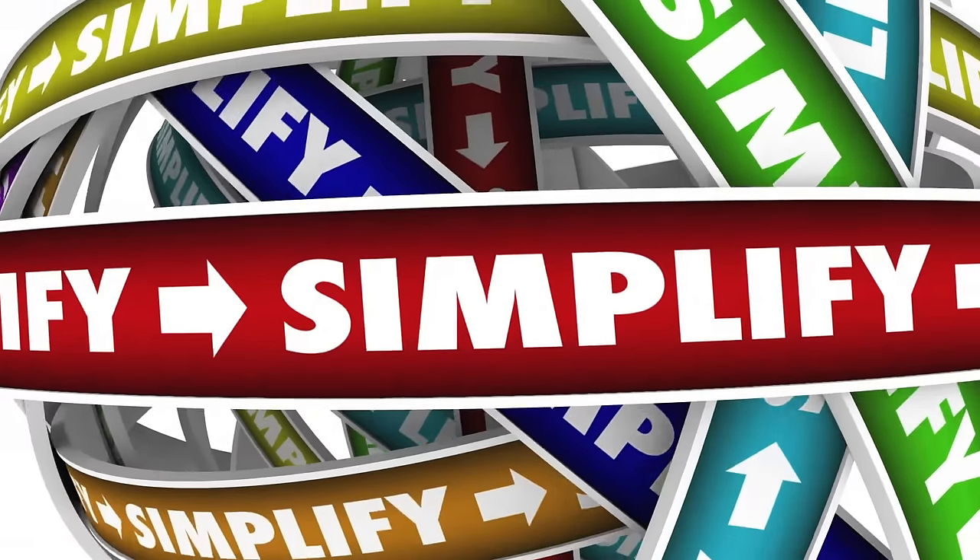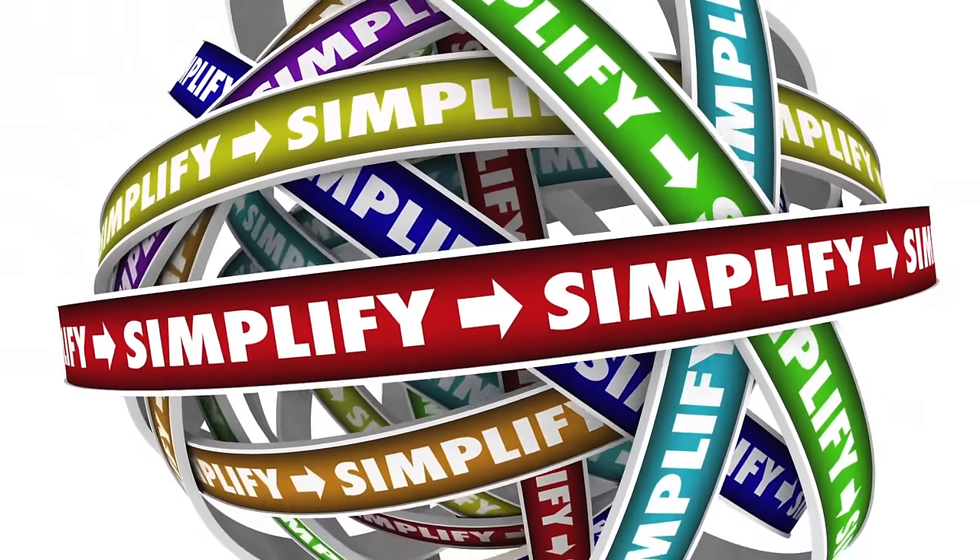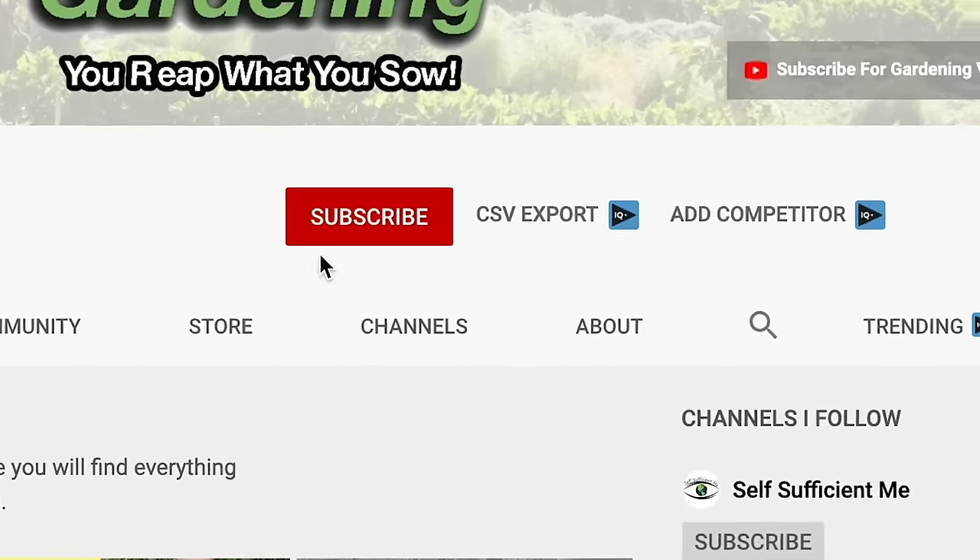I'm Tony O'Neill and this is Simplify Gardening, where I show you how to garden in a simpler way. If you want that perfect garden to relax in or just want to grow your own nutrient-dense foods, start now by clicking the subscribe button and the bell icon.